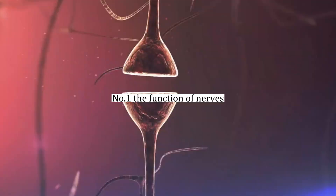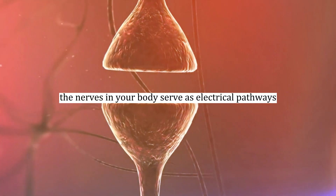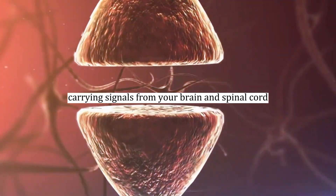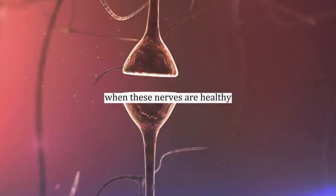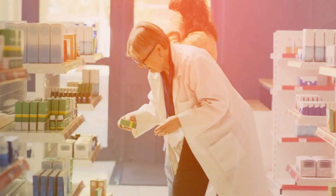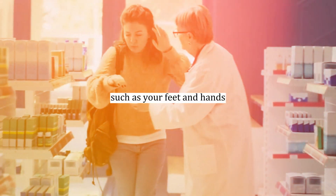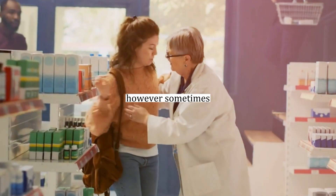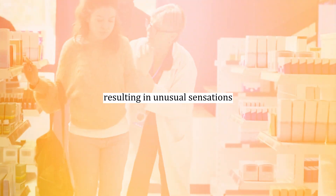Number one: the function of nerves. The nerves in your body serve as electrical pathways, carrying signals from your brain and spinal cord throughout your entire nervous system. When these nerves are healthy, they provide sensation and motor control, allowing you to feel and move different parts of your body, such as your feet and hands. However, sometimes these nerves can become damaged, resulting in unusual sensations.